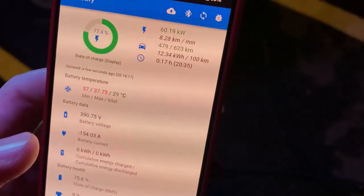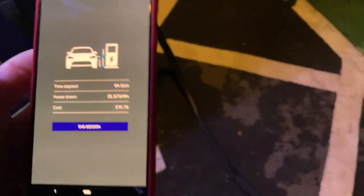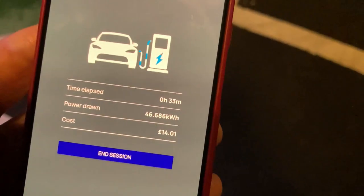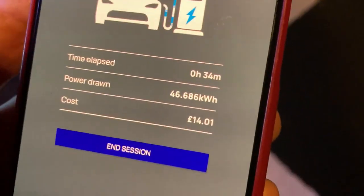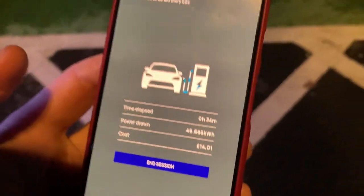We're still getting 60 kilowatts — thanks to EV Notify we know this, because the ID3 doesn't show it. That might be one of the least likable features of this otherwise fine vehicle. So as you can see: 34 minutes, 64 kilowatt hours, 14 pounds — that's about 17 euros.